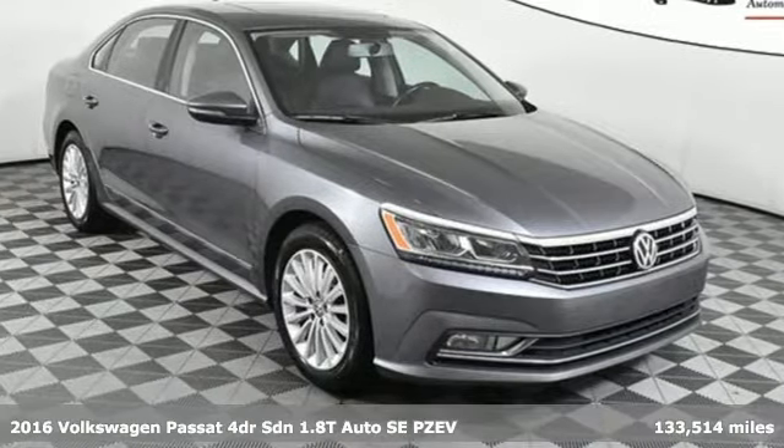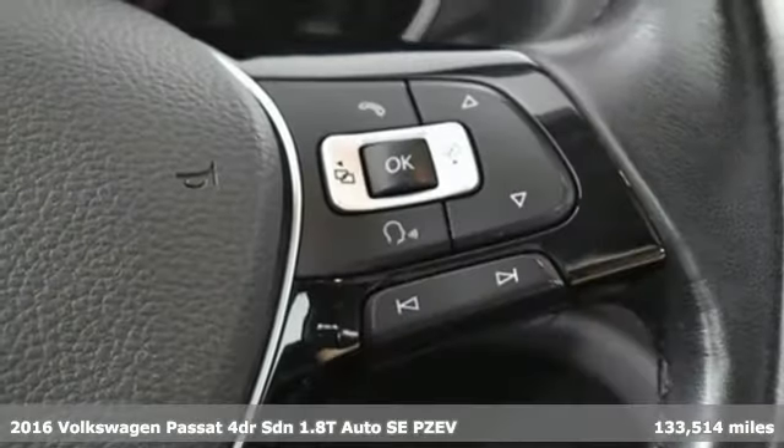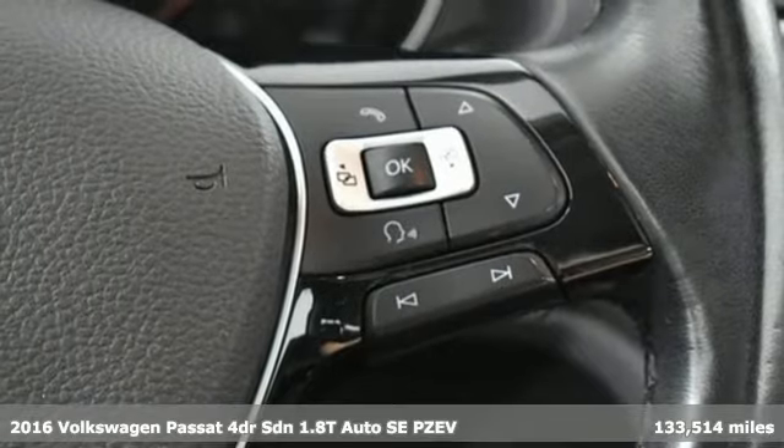Here's a 2016 Volkswagen Passat. Family time picks up a few more fans in this Passat.